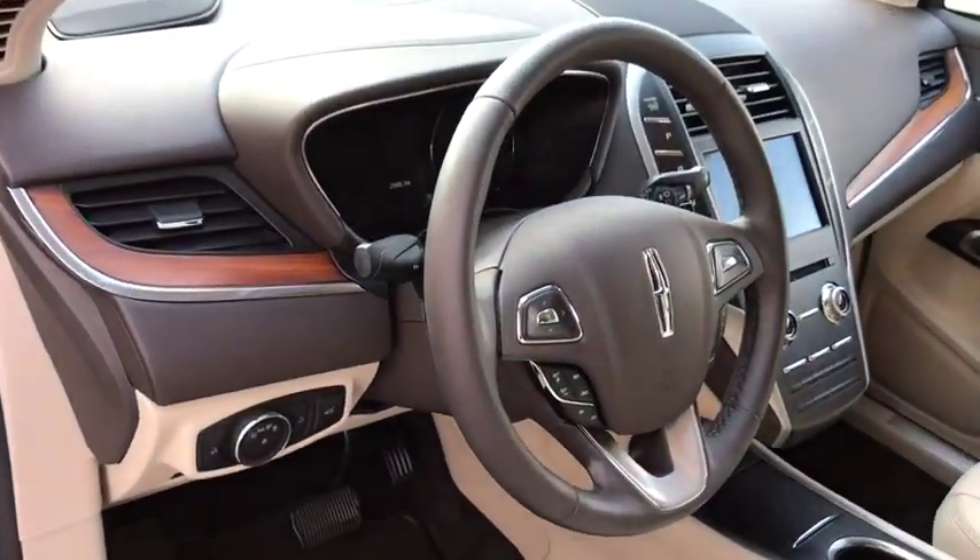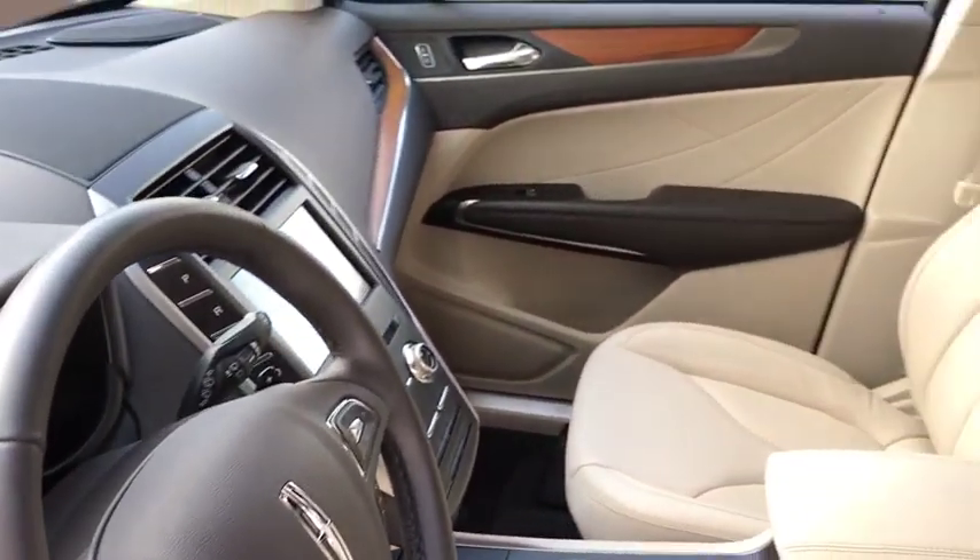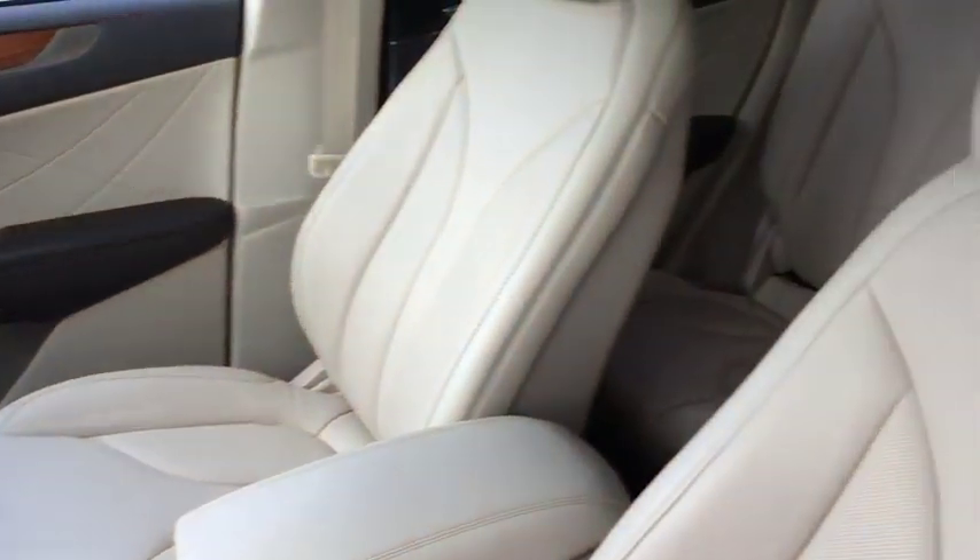Power liftgate, remote engine start, Bluetooth, leather-wrapped steering wheel, adjustable steering wheel, power steering, aluminum wheels, floor mats, four-wheel disc brakes, cruise control, auto-dimming rear-view mirror, keyless start.